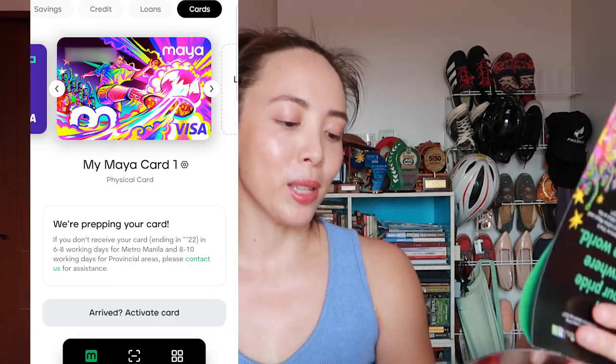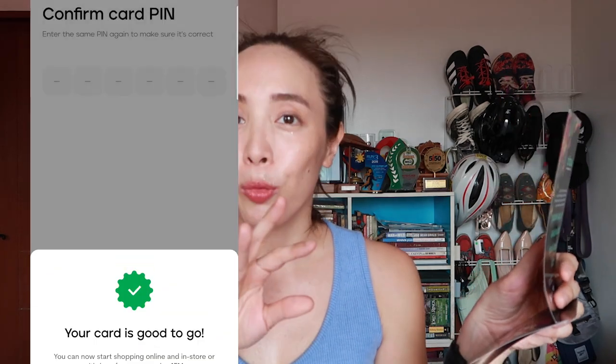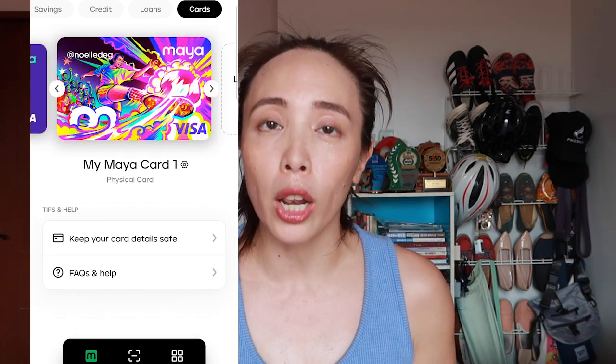Once you have your Maya card, you can activate it in the app. The good thing about the Maya app is that you can also control your card. You cannot withdraw anything from the savings account — you have to transfer your money first to the wallet before you can use your Maya card to withdraw from an ATM. On the app, you can also view and copy your card number, change your card's nickname, change your pin, or block your card instantly if you end up losing it.